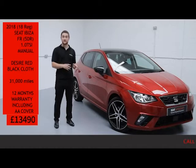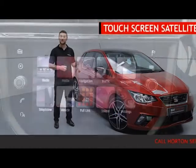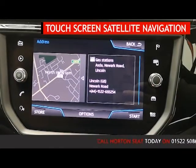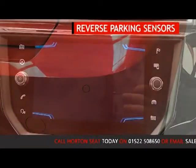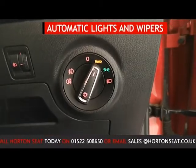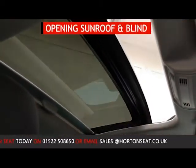Being an FR, it's got loads of features. It has touchscreen satellite navigation with Bluetooth and full mobile phone connectivity, reverse parking sensors, automatic lights and wipers, and an opening sunroof with blind.